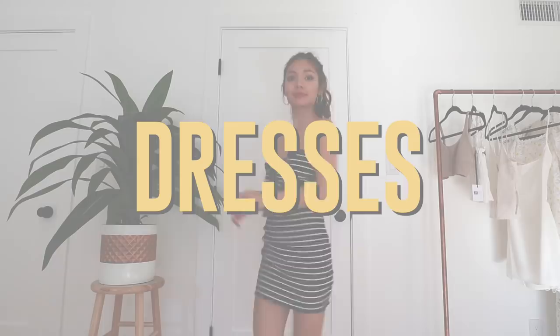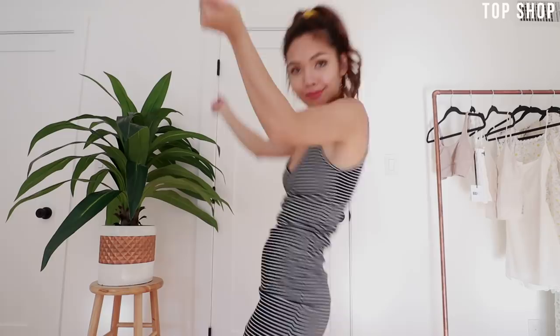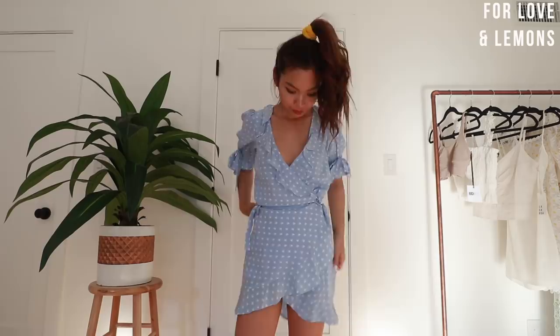The next category is dresses, and your girl has a lot of dresses. Dresses are definitely the most mindless things you can wear because it's a complete outfit — you don't have to think about what top or bottom you're wearing. I'm pretty sure I wear dresses four out of seven days of the week. A quick fashion hack: if your dress is too long, just tie something around your waistband and bring up the dress using it as a little belt.